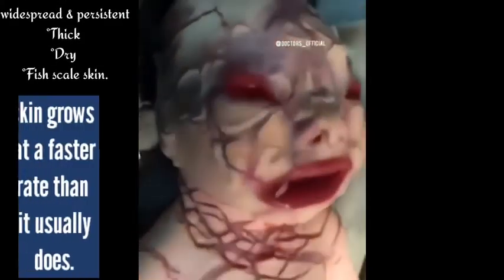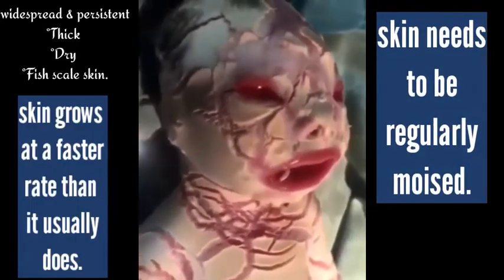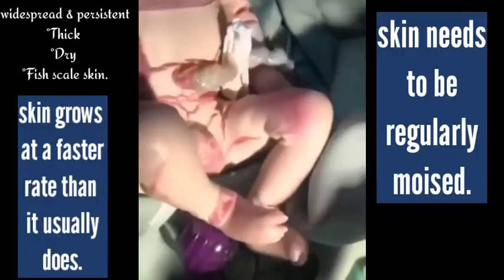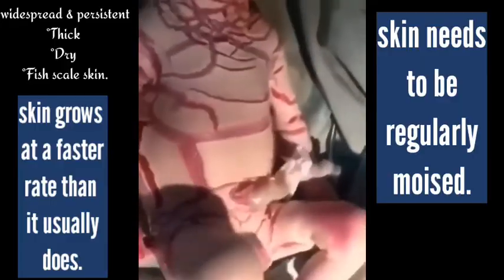First of all, ichthyosis is a condition that causes widespread and persistent thick, dry, fish-scale skin. Skin grows at a faster rate than it usually does. The skin of a person with ichthyosis is rough, dry and scaly and needs to be regularly moistened.